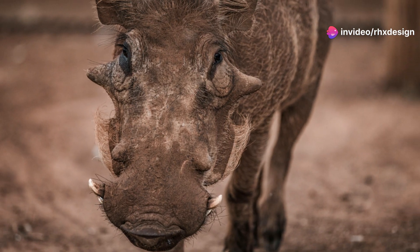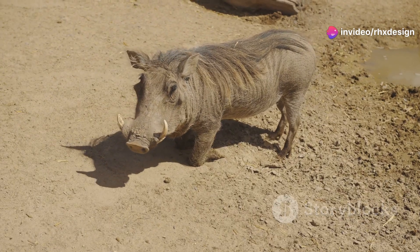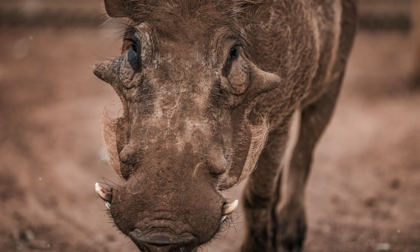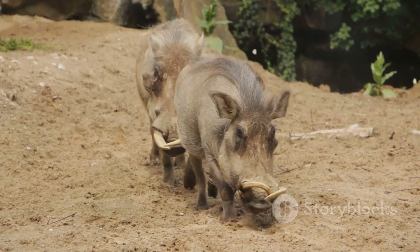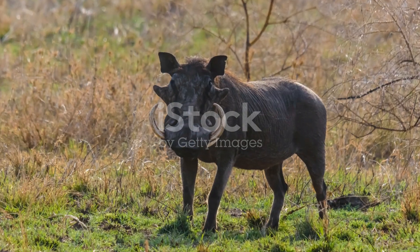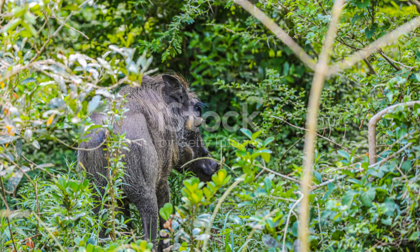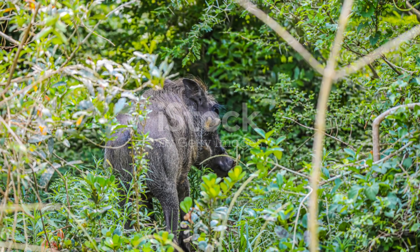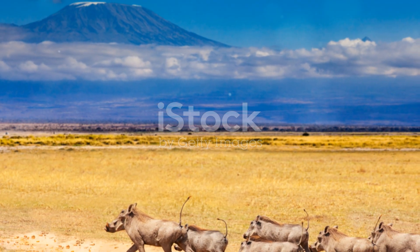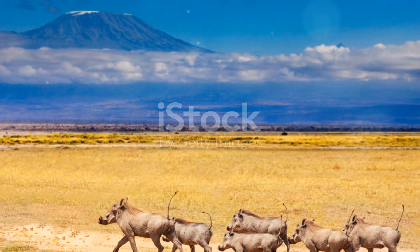So my curious friends, the next time you see a warthog in a book or maybe at a zoo, remember how amazing these creatures are. They have cool tusks, they live in groups, they can be fast runners, and they even know how to use what they find. That's it for today's wild adventure. I hope you had as much fun learning about warthogs as I did telling you all about them. Keep exploring, keep learning, and always stay curious. Until next time, bye-bye.